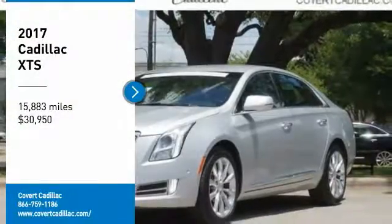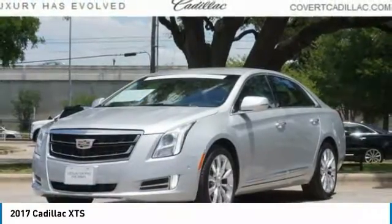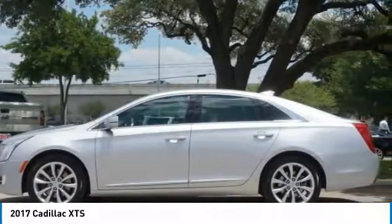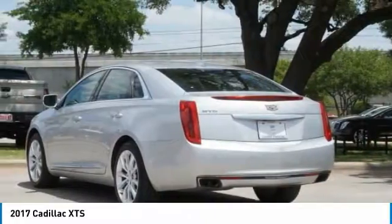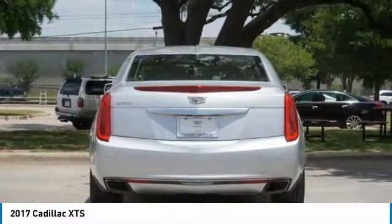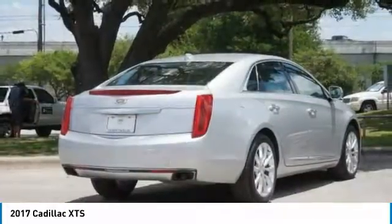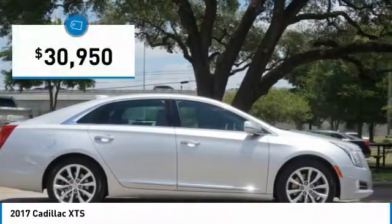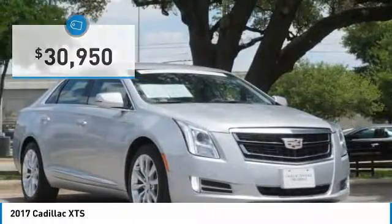Stop by and take a look at the 2017 XTS. The Cadillac XTS will have every kind of feature you can think of. It comes with a spacious, high-tech cabin and is packed with lots of safety features. It is a full-size luxury cruiser, a pleasant ride for any Caddy owner, and is priced below $35,000.